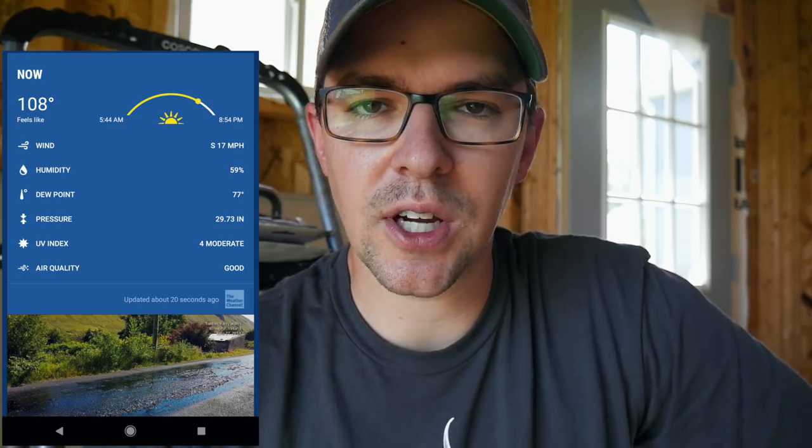For most of the country it's been extremely warm. We've had near-record temperatures here the last few days — it got to about 108 as far as the heat index goes. I have cool-season grass, as you know, so it's pretty tough on things.